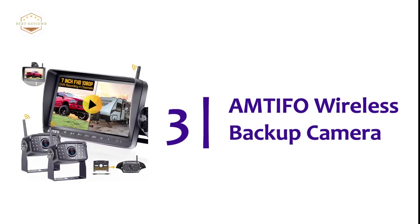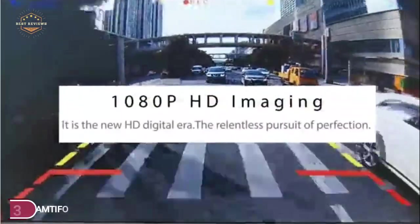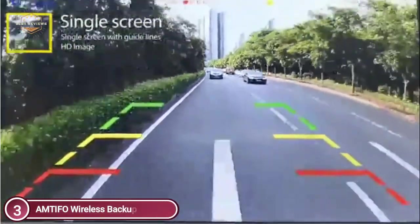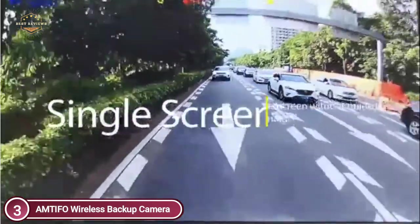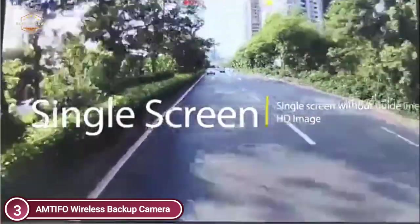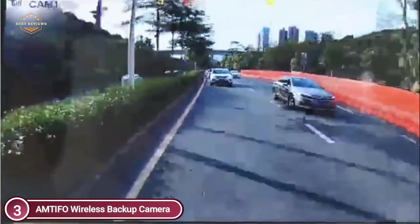At number 3, the Antifo Wireless Backup Camera. It is an updated wireless RV camera with a unique digital signal-specific antenna; power, transmission distance, and stability are increased by at least 50%. It can transmit 1080p video to the screen using a higher signal, reaching 984 feet in open areas and fewer than 198 feet on vehicles. Capacitive sensors are more robust and smoother, and also prolong the service life.